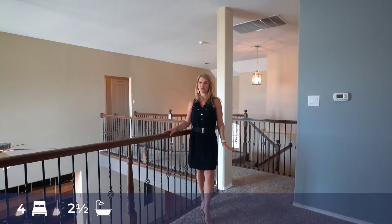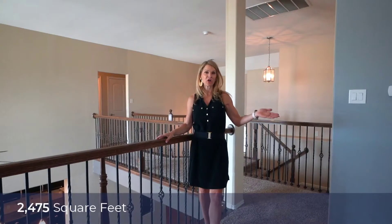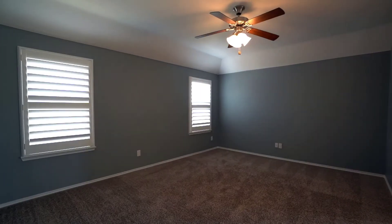This floor plan is super flexible. You have split bedrooms upstairs to my right and a bonus room over here, and you also have a space that could be a game or playroom.